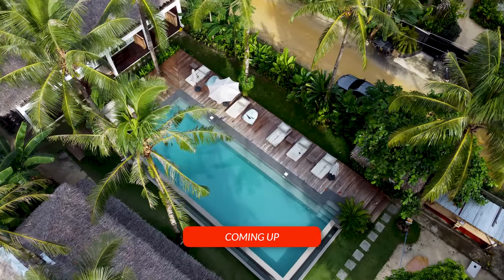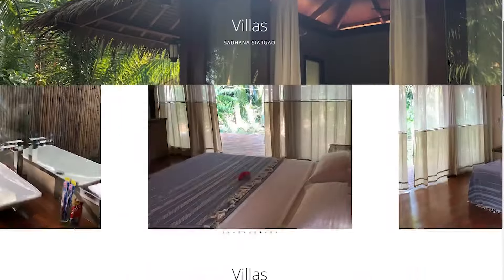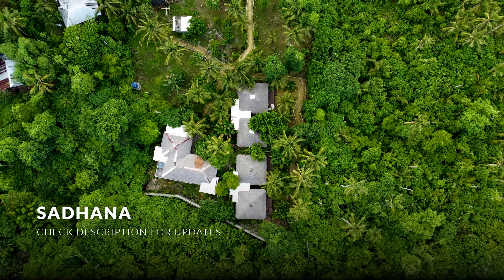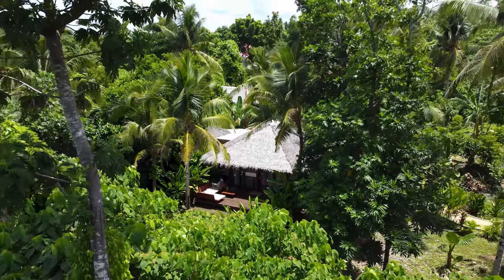While those two accommodations are a little more low-key, the next one is very popular across Siargao. As for how much it costs to stay at Sadhana — I have to be honest, I'm not sure because the place was not yet open to the public upon recording this video. But I'll update you in the description box once it opens, and I'll include the prices and links as well.